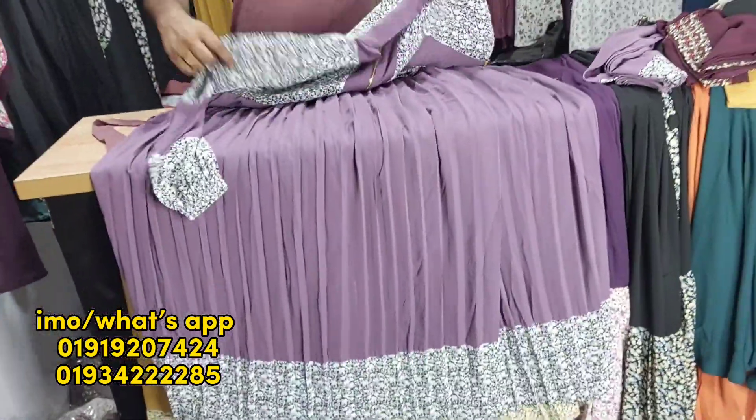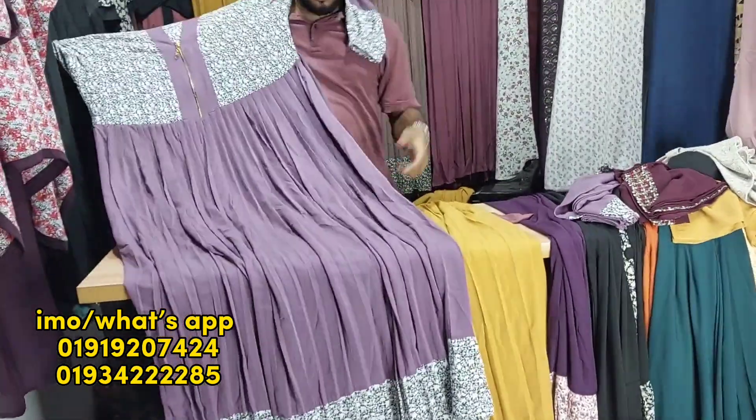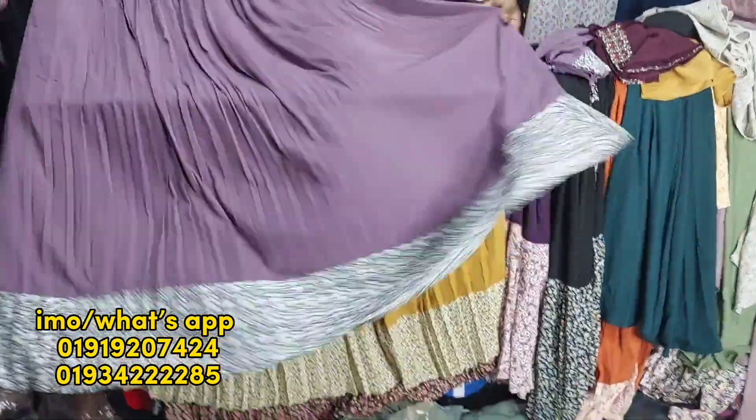In the full video, the price is very low. The discount price is very low, and the price is very low.